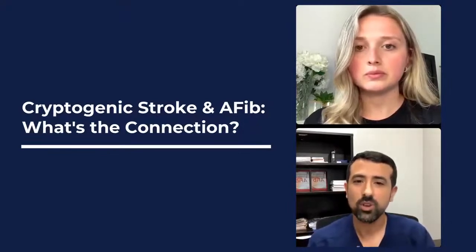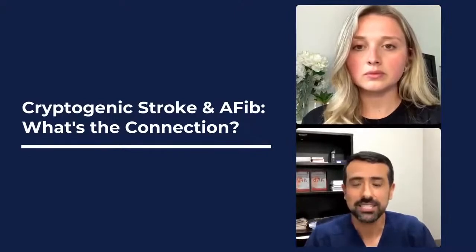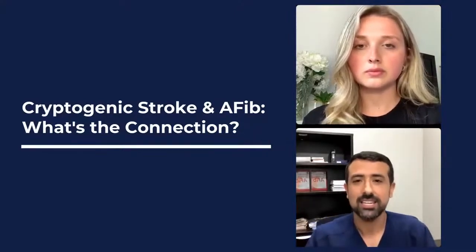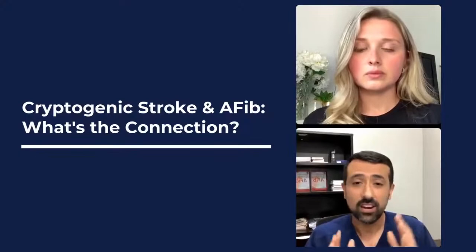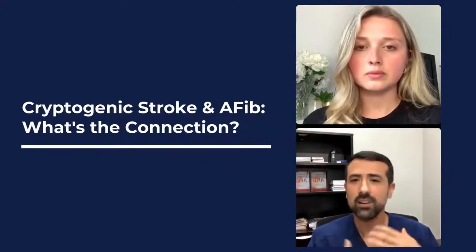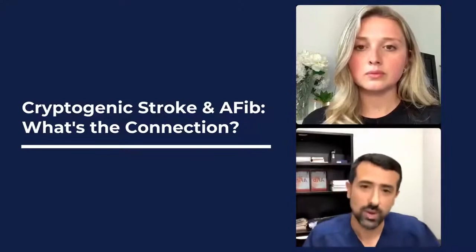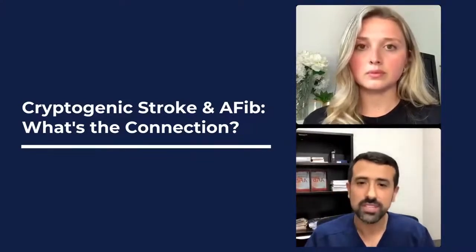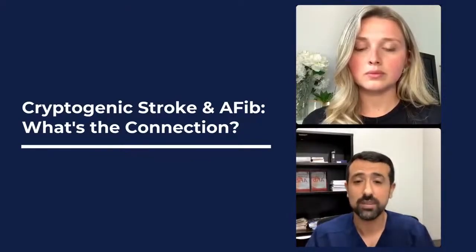What's the connection between cryptogenic stroke and AFib? A cryptogenic stroke is basically a stroke where nobody can figure out where it came from. I've seen many patients who clearly had a stroke, got all their tests done in the hospital — MRI, carotid arteries checked, a monitor worn for brief periods — and nothing was found. A significant portion of these can be due to AFib. Some studies have said up to a third of cryptogenic strokes can be due to AFib.